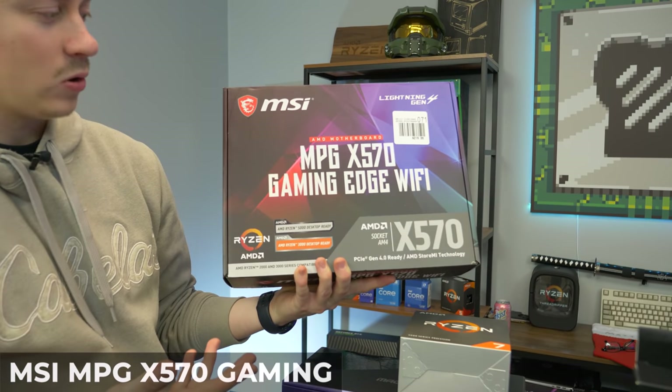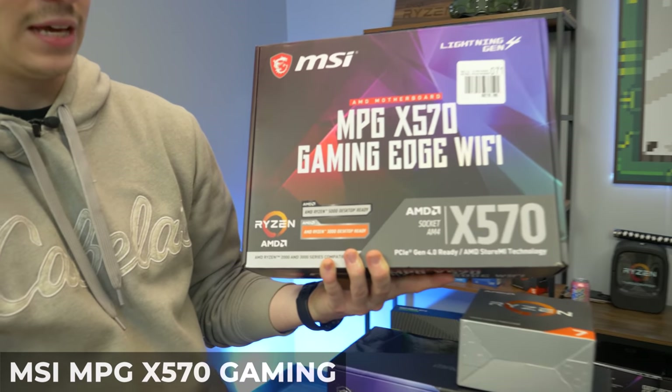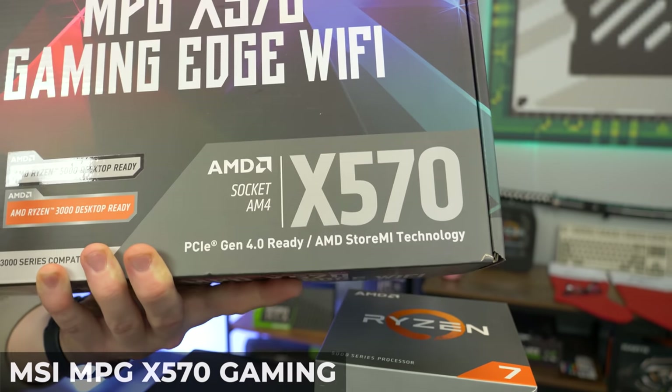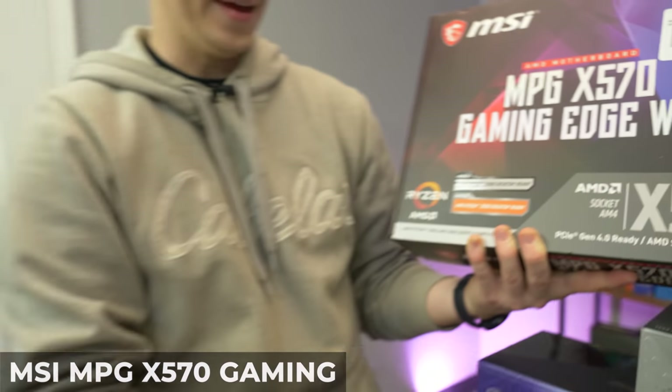For the motherboard to match that MSI cooler, we have the MPG X570 Gaming Edge Wi-Fi. This has Bluetooth and Wi-Fi built in — latest and greatest. It is 5000 series ready, and it's a full-size board that's going to go inside our full-size case, so it's going to look really good.